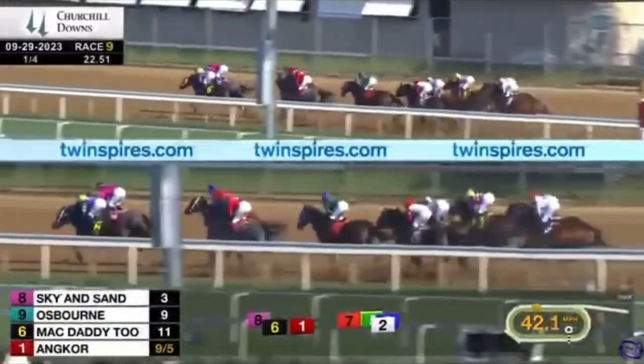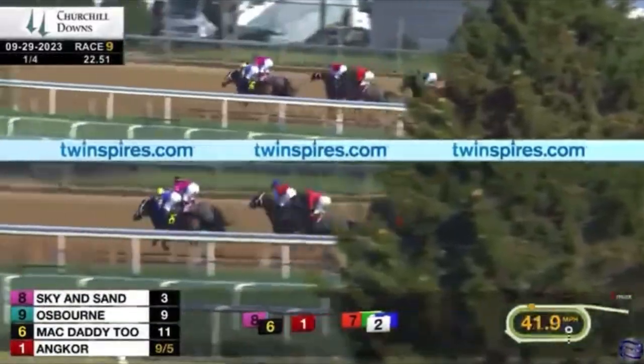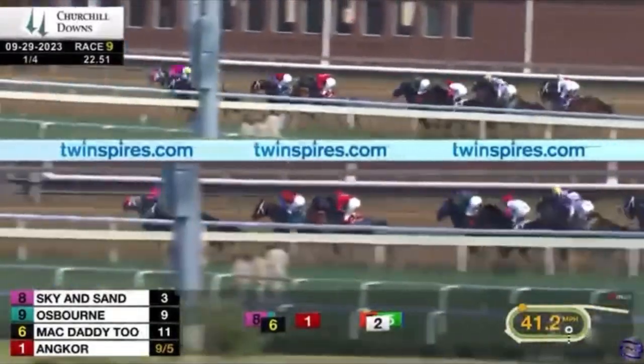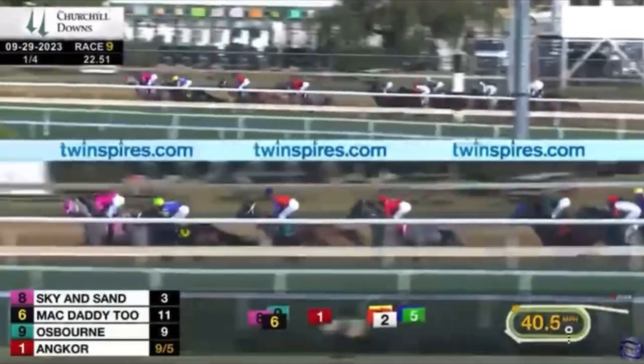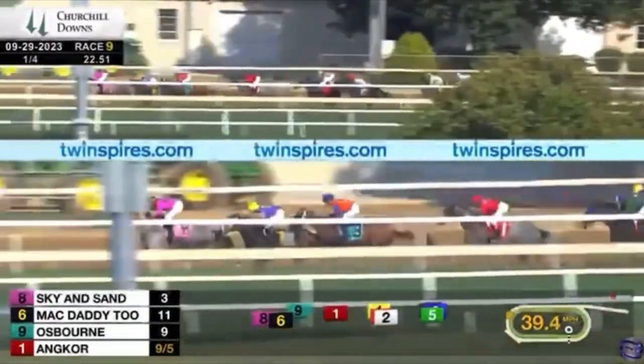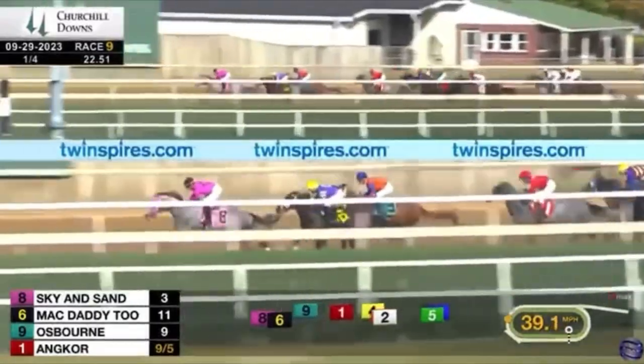Number six Mac Daddy Two at 11 to one, and Sky and Sand at three to one. Osborne is now sitting a beautiful trip in third after the first quarter mile, which went in 22.51 seconds. Sky and Sand takes over.